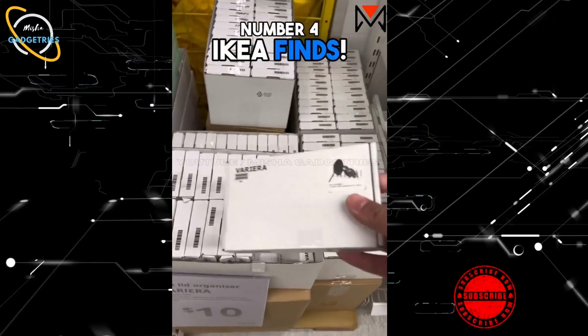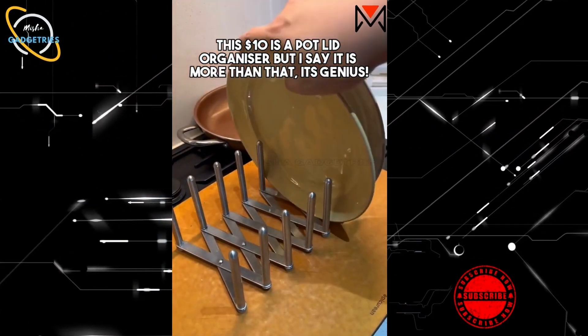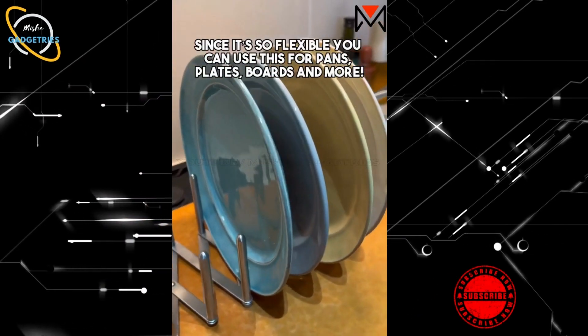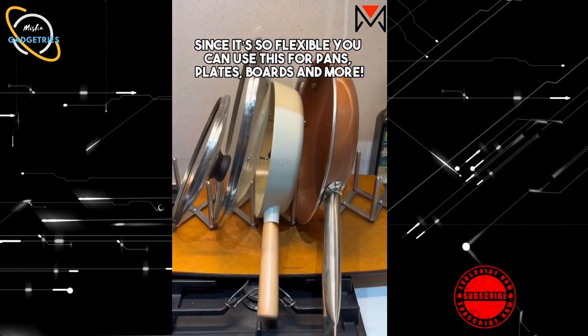Ikea Finds. This $10 pot lid organizer is more than that — it's genius. Since it's so flexible, you can use it for pans, plates, boards, and more.